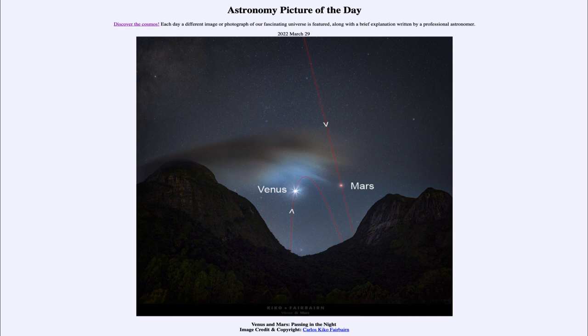But here today we get to see Venus and Mars and get a little look at the path they take as they slowly move among the stars. So that was our picture of the day for March the 29th of 2022, titled 'Venus and Mars Passing in the Night.'